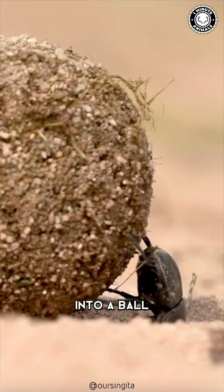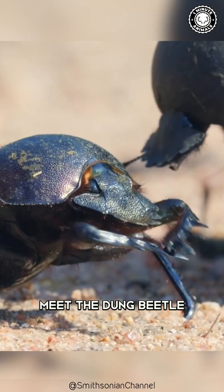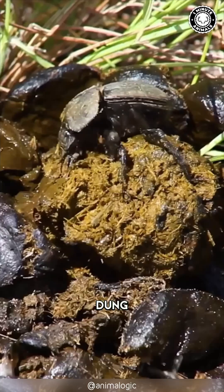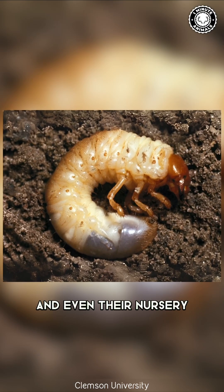This insect rolls feces into a ball and pushes it across the ground, but why? Meet the dung beetle, a creature whose entire world revolves around dung, or poop. It's their food, their home, and even their nursery.